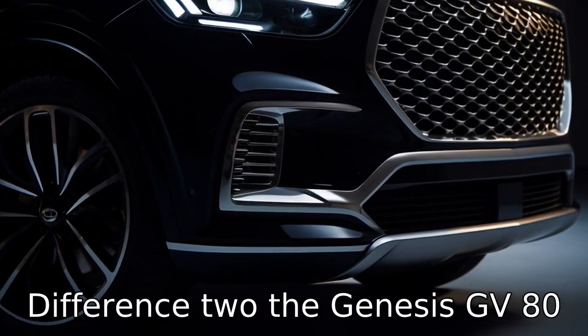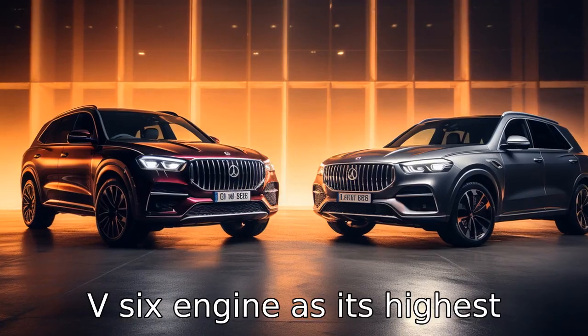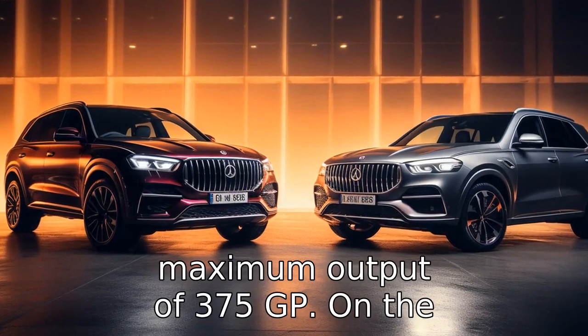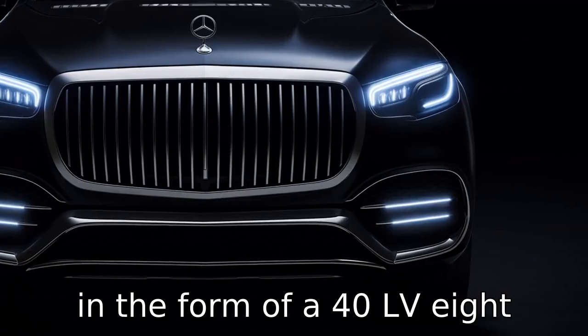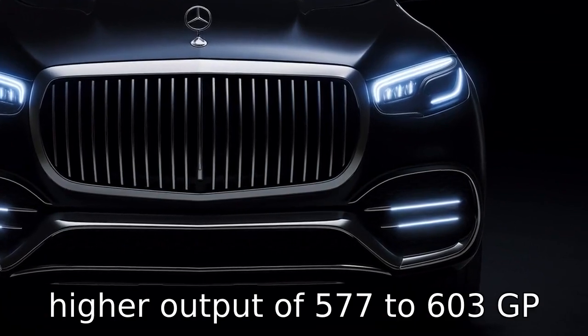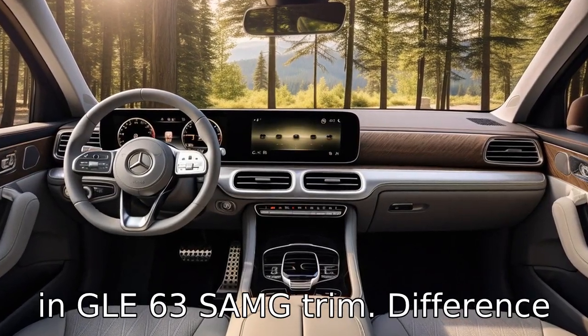Difference two: the Genesis GV80 offers a 3.5L twin-turbo V6 engine as its highest powertrain, which delivers a maximum output of 375 HP. On the other hand, the Mercedes-Benz GLE provides a more powerful option in the form of a 4.0L V8 biturbo engine that yields a higher output of 577 to 603 HP in GLE 63 S AMG trim.